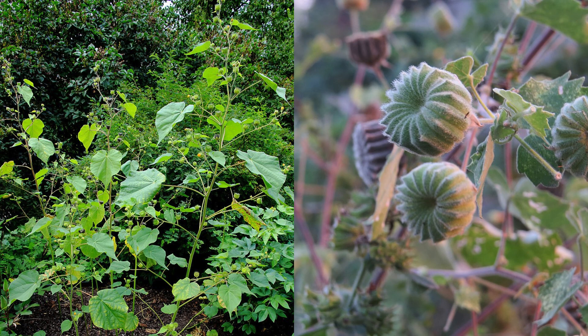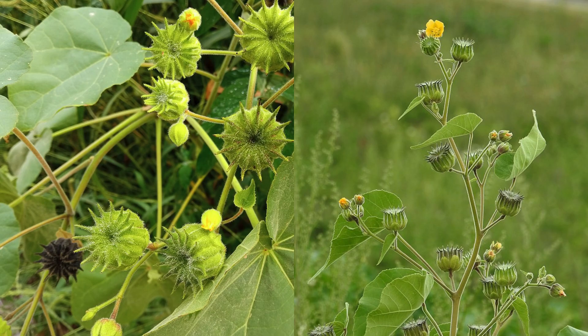Indian mallow, or Abutilon Indicum, is a versatile medicinal plant native to tropical and subtropical regions. Also known as country mallow, this herb has been revered in traditional medicine for its diverse healing properties.